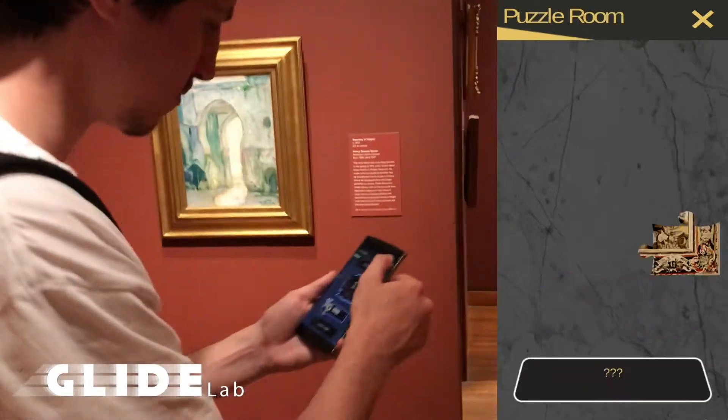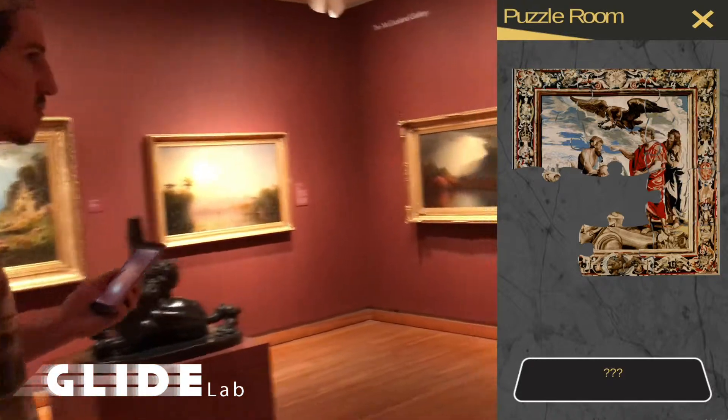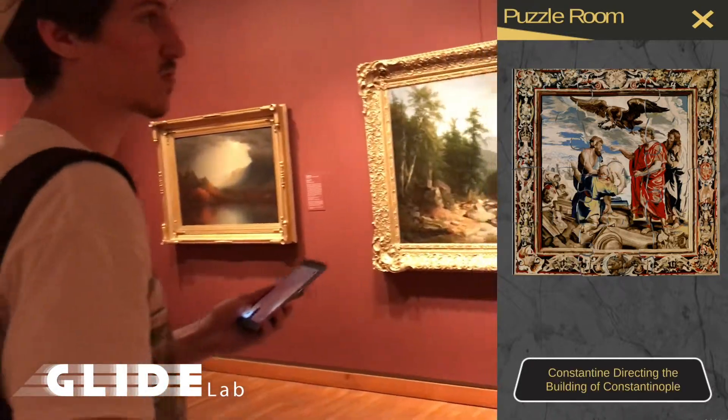Collecting all pieces of a single puzzle will reward you with additional experience and a reward of an art piece that exists outside the PMA.